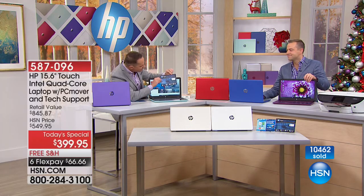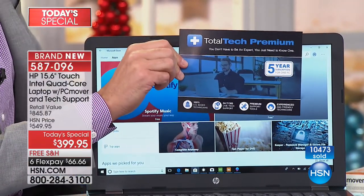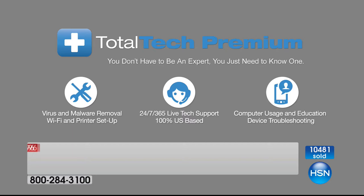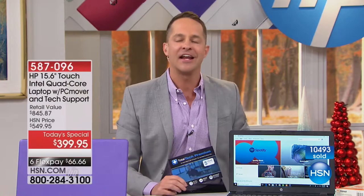We're also including something we've never done: Total Tech Premium five-year service and support. The average computer user keeps their computer for four years, so in essence this is lifetime support for the majority of people. Any question you have — maybe you're traveling over the holidays and want to know how to connect to a Wi-Fi hotspot, or you're moving things over from PC Mover and want to double-check something, or you need help connecting your printer — just give them a call.